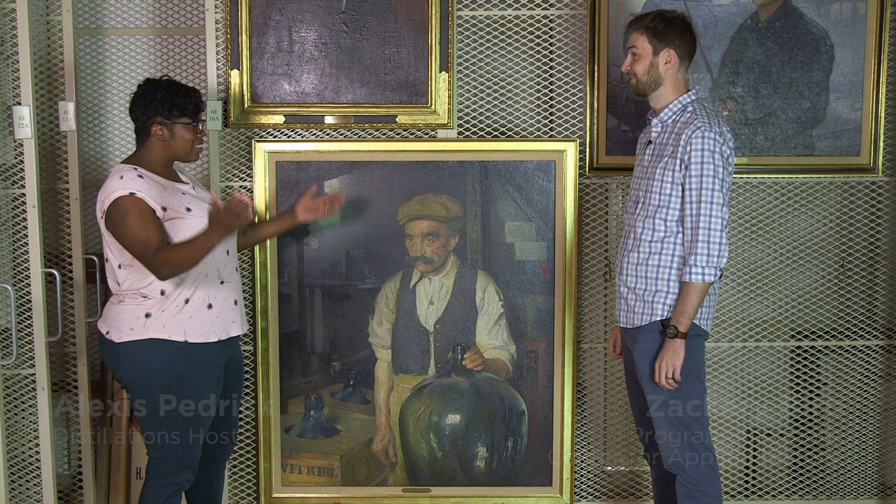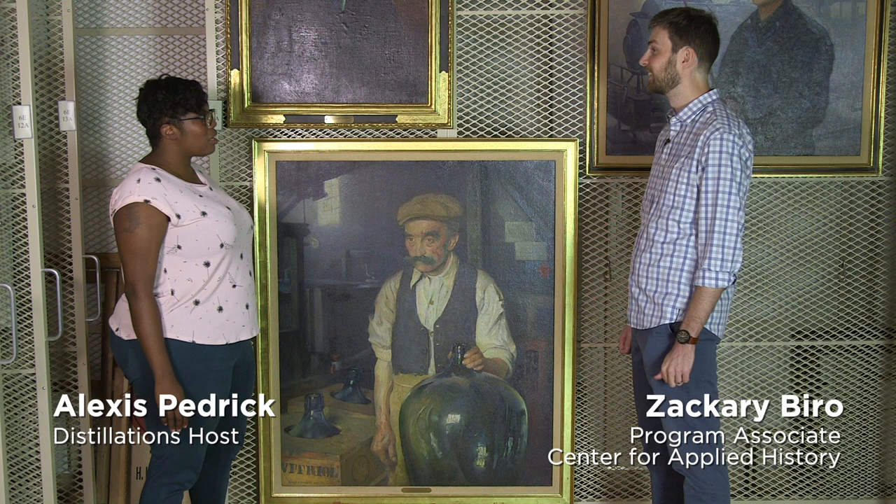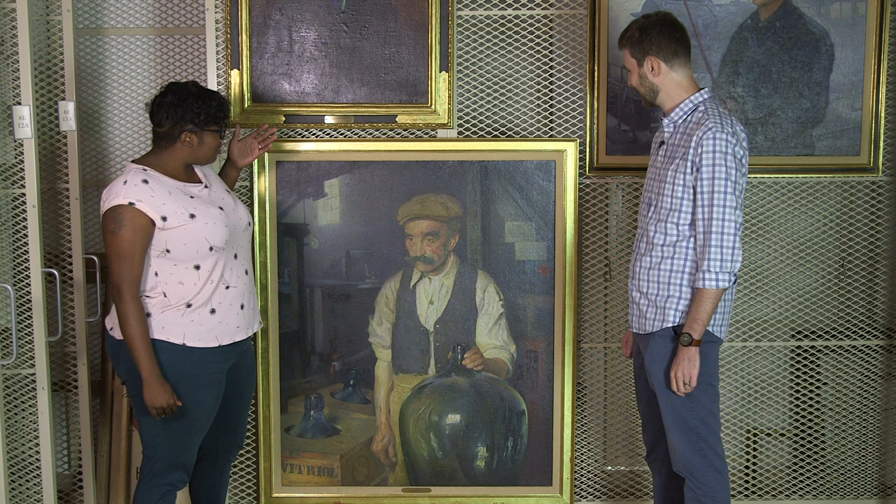Hey Zach! Hey Alexis! Fancy seeing you here in art storage. So we came here on purpose. No one can get in here, really. Can you tell me a little bit about this painting, this sad gentleman?